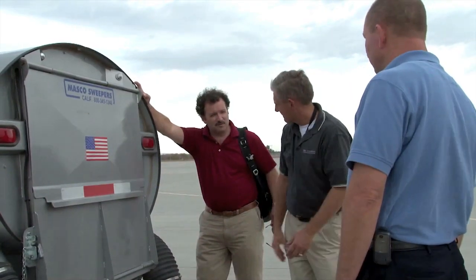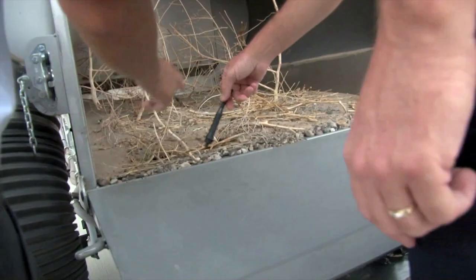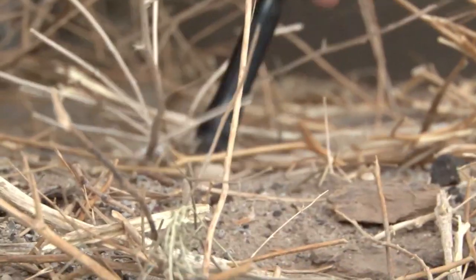Yuma's flight line and others across the globe have purchased a new FODFinder system, which uses state-of-the-art radar technology to not only locate the problems, but eliminate them as well.